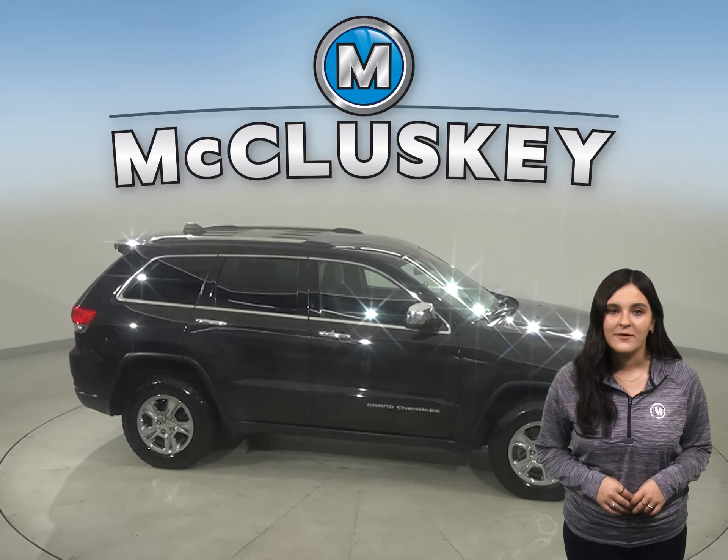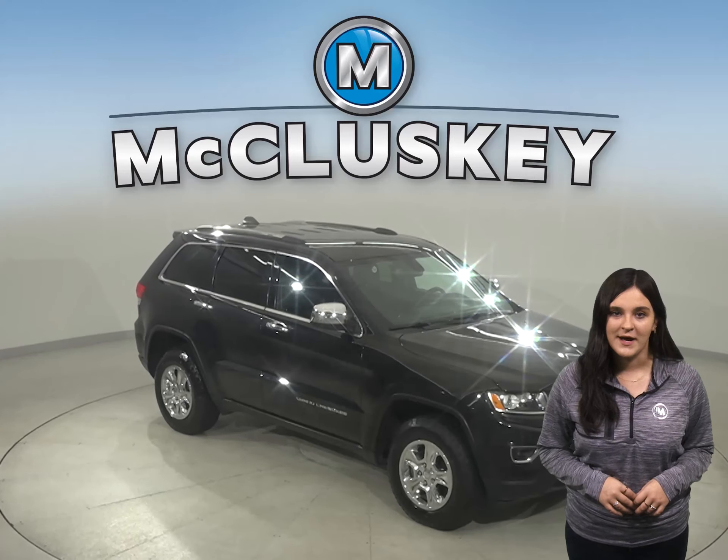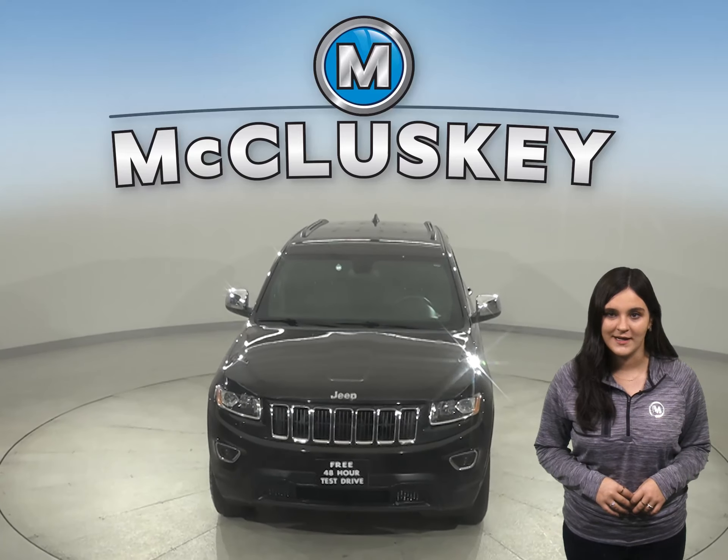Once you buy it, we will cover it with our free lifetime mechanical warranty for unlimited miles and unlimited years. It's passed our 172-point inspection and it's ready to hit the road.